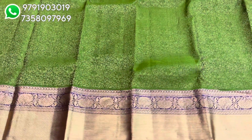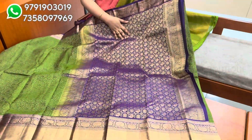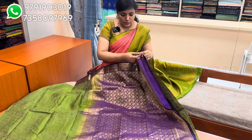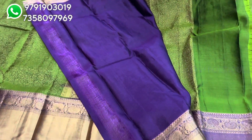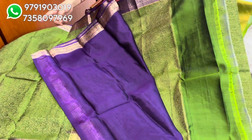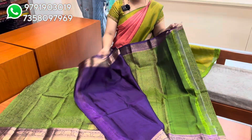Next, you can see a green with violet color combination. This is a beautiful color combination — a traditional blue and white color. This is a blue color with a white color blouse. Super combination: green with violet. Sari price is $8,650 with silk mark.